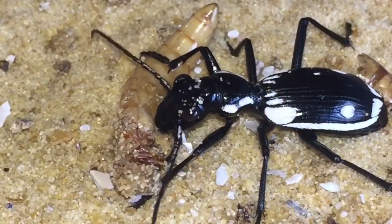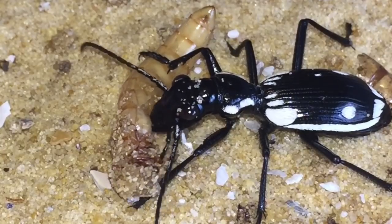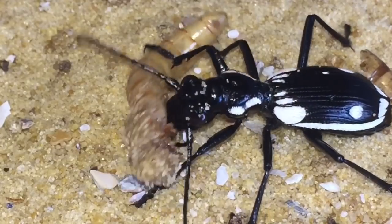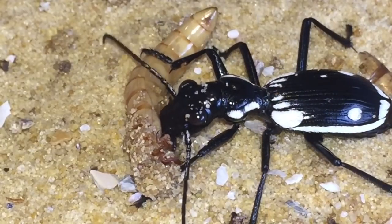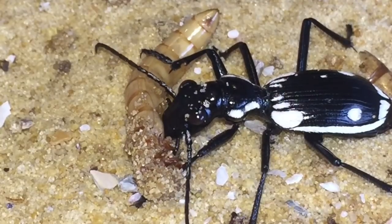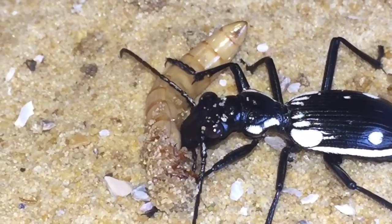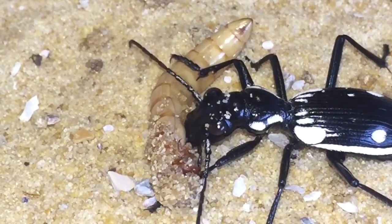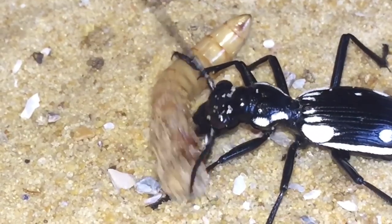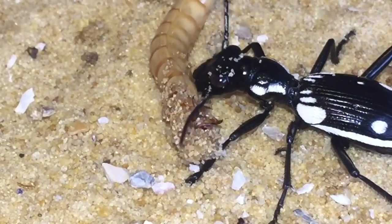There is the second one — I managed to film this one eating, and it hasn't taken this beetle very long to overpower its prey and start eating. Like I said at the start of the video, they haven't been fed for about five or six days, so I had a feeling they'd be hungry. That other one is still just walking around — it might take a while to eat its meal, probably around 45 minutes to an hour.